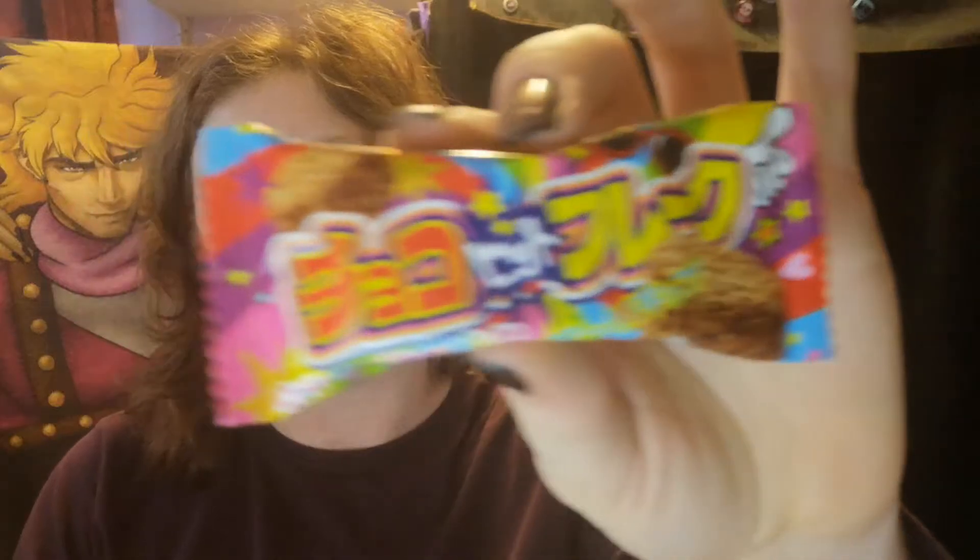Next, onto this little crispy chocolate snack. I'm not entirely sure of the name of these ones, but as far as I'm aware they're like a little chocolate cornflake cake, which sounds nice enough. I've had a few cornflake cakes in my time, but I'm not sure how these will differ.